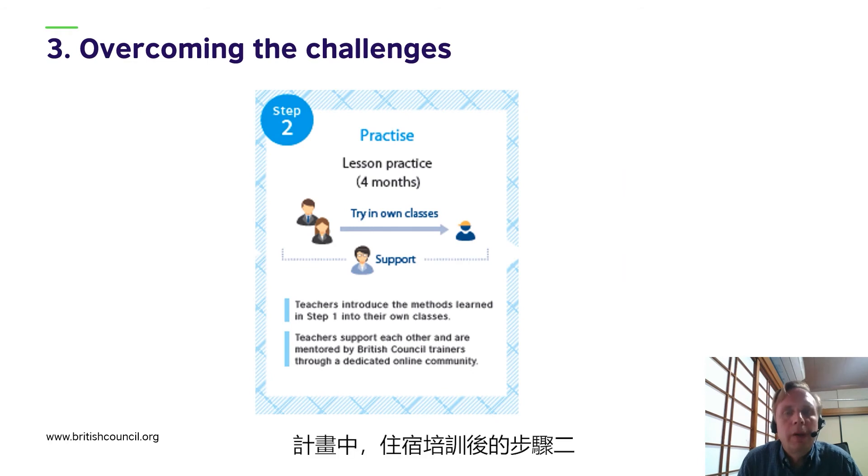In Step 2 of the program, after the residential training, the teacher leaders returned to their classrooms to try out teaching techniques. While they were doing this, they were supported by British Council trainers and their peers through a dedicated online community.